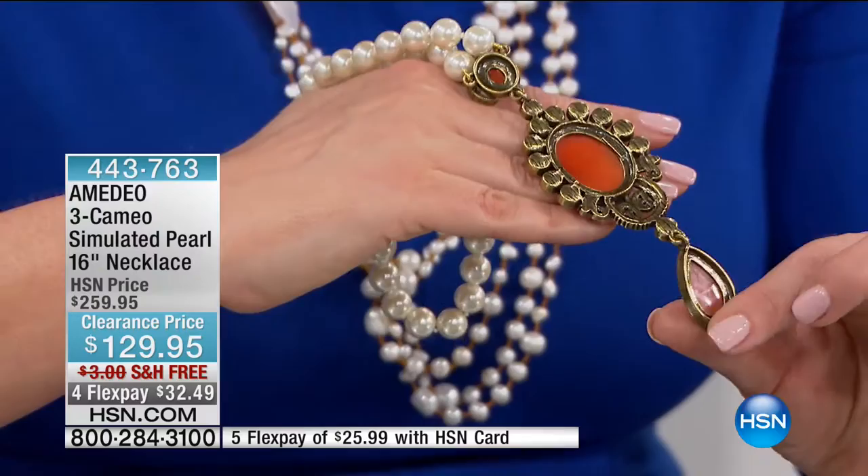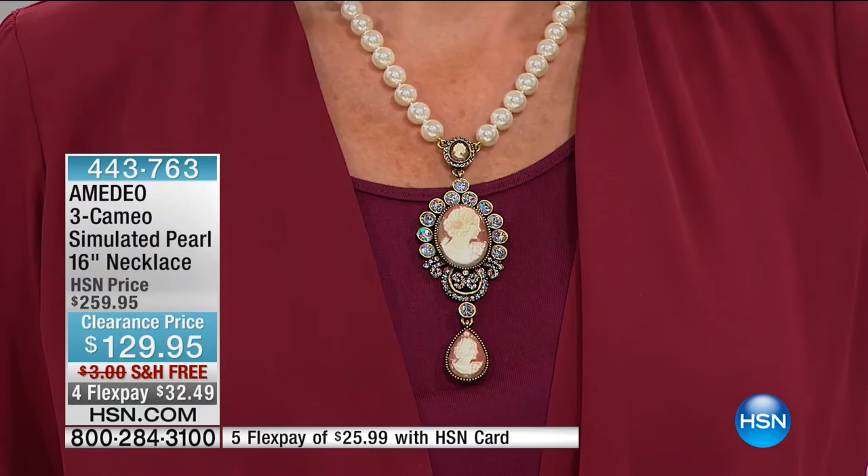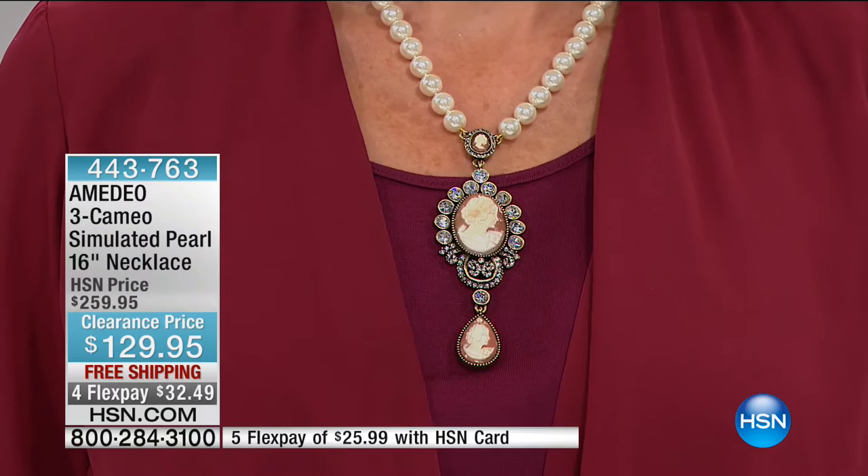When you shop cameos here at HSN, remember — Amadeo's family, this is their life's work, their life's blood. People go to Italy and bring back a cameo as a memento. Here at HSN, we'll save you the plane ticket. We've brought this down from $259 — this is now 50% off. You will never see this price again. $32 gets it home to you, free shipping. If you have an HSN card, $25.99. 443-763 is your item number. You get the pearls, the look of diamonds, four cameos. That's just remarkable.